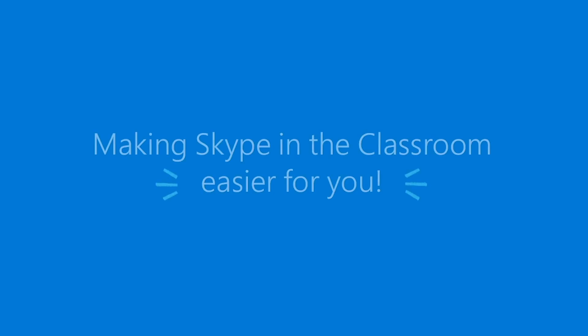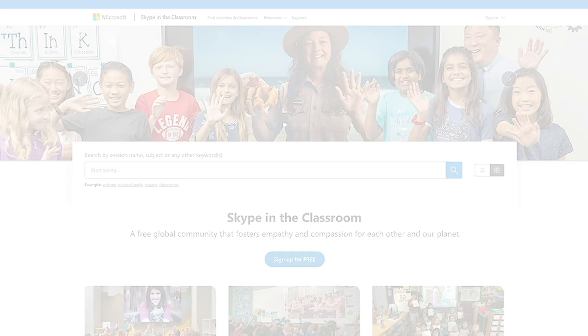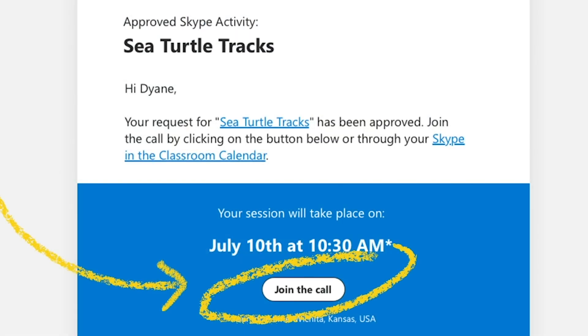As announced here at ISTE, Skype in the Classroom is releasing a new website experience this fall. Thanks to feedback from our amazing community of global learners, we've developed a new platform that addresses the growing needs of educators and partners. The new website will offer easy navigation and search with a keyword search bar and filters to narrow down activities by type of lesson, subject, age, day and time, and duration. Once you've confirmed an activity, with the click of a button you'll be able to join your Skype calls and connect with experts and classrooms with one easy join. Coming soon: Microsoft Teams will be integrated into these global learning experiences, allowing you to connect via Skype for Teams.